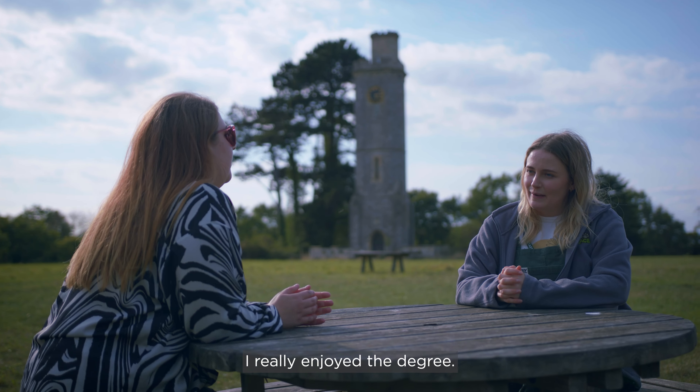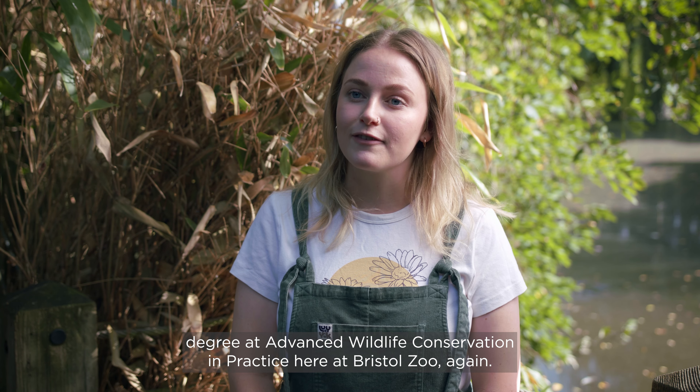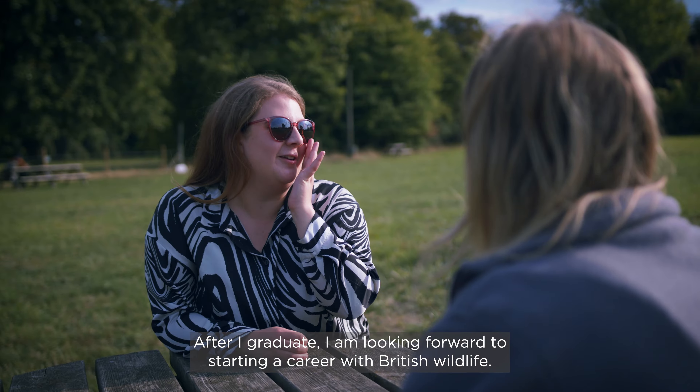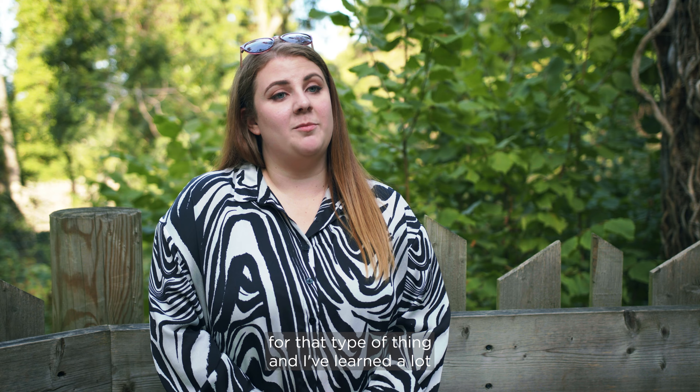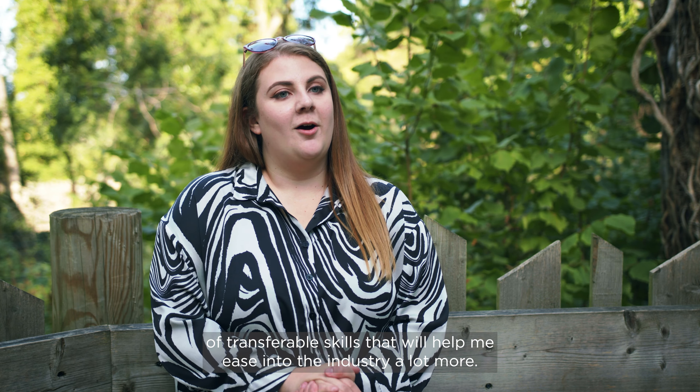I really enjoyed the degree, so much so that I then went on to study for my Master's degree in Advanced Wildlife Conservation in Practice here at Bristol Zoo again. After I graduate I am looking forward to starting a career with British Wildlife. The local area is fantastic for that type of thing and I've learned a lot of transferable skills that will help me ease into the industry a lot more.